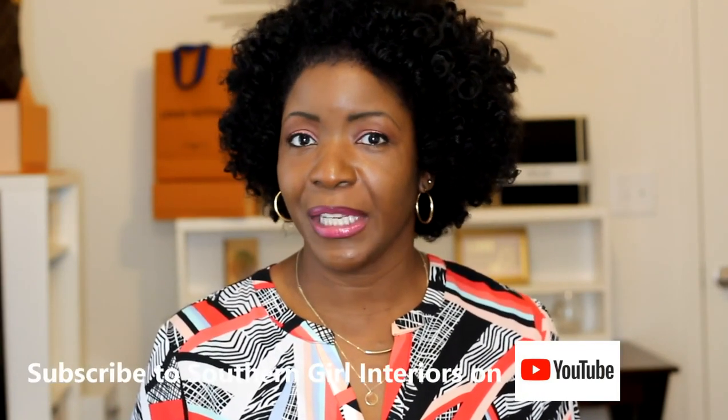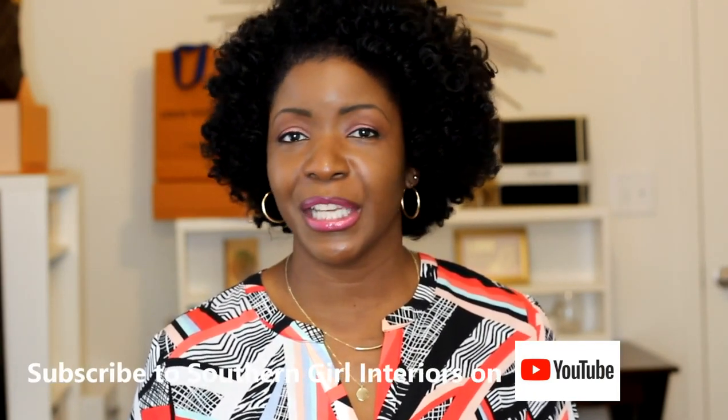Those are my five design tips that are no cost or low cost for better living. If you're new to my channel and watched this far, go ahead and hit the subscribe button. Leave any questions or comments below, give it a thumbs up, and click the notification bell so you'll know when I upload. We're also connected on Instagram and Facebook. To all my existing subscribers, I've got nothing but love for you — thank you so much and until the next video.